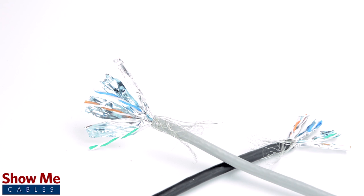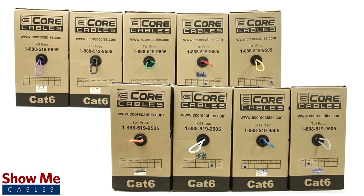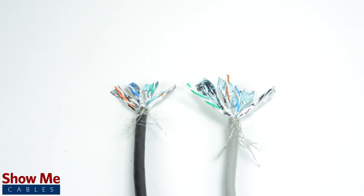CAT7 is the next step in Ethernet cabling, advancing from the current uses of CAT6. CAT6 can send a 10-gigabit signal between 37 and 55 meters, while CAT7 can support 10-gigabit Ethernet up to 100 meters.